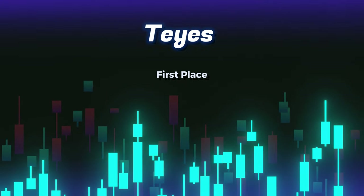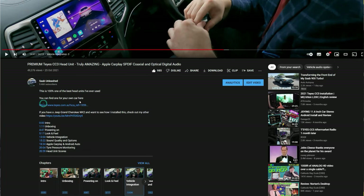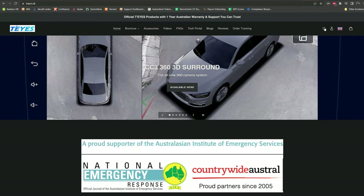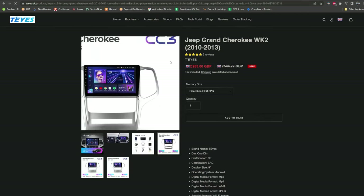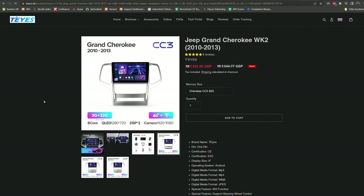The number one on my list is TI's. Their flagship head unit is the CC3, and it truly sets the standard of how an Android head unit should be designed. Search their website for your car and if you're lucky you might find that they have a custom solution for you, including dashboard trims and canbus decoders to make installation a plug-and-play exercise.